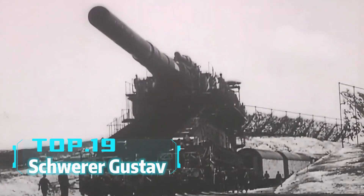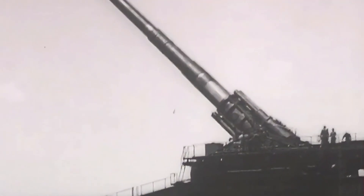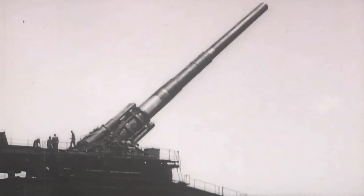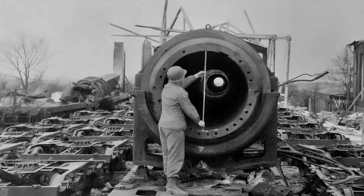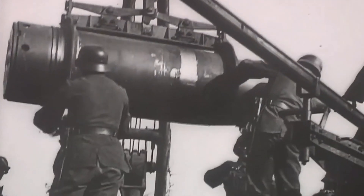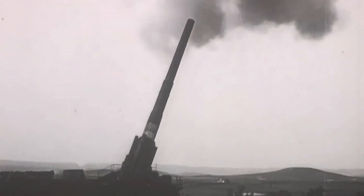Top 19: Schwerer Gustav. The German-made Gustav Cannon is a behemoth from World War II. Weighing 1,350 tons, it is 47 meters long, with a barrel length of 32.5 meters and a caliber of 800 millimeters. This giant cannon has a range of over 37 kilometers and can destroy the most fortified defenses. Though it was used only a few times, its power and size make it one of the largest artillery pieces in history.